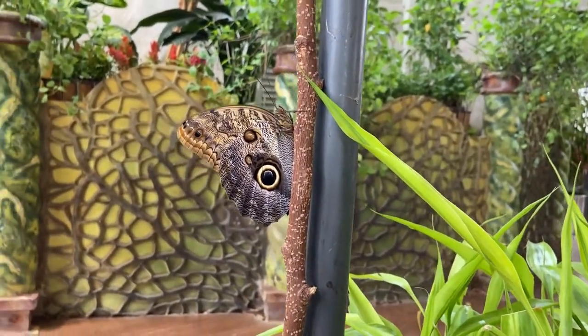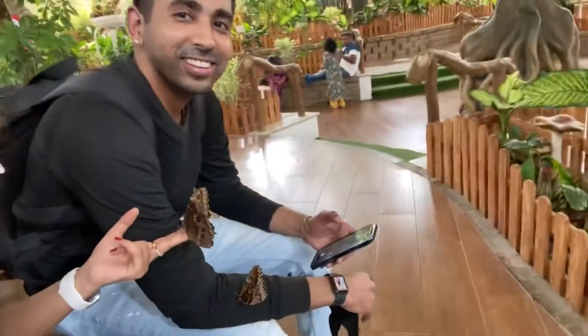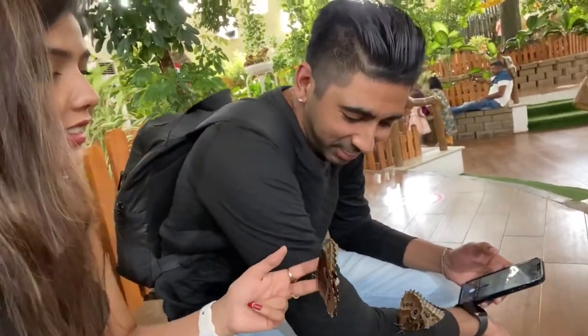This is an owl butterfly of the species Caligo known for their huge eye spots resembling the eye of an owl. They are found in Central and South America and Mexico. They are huge and very beautiful.